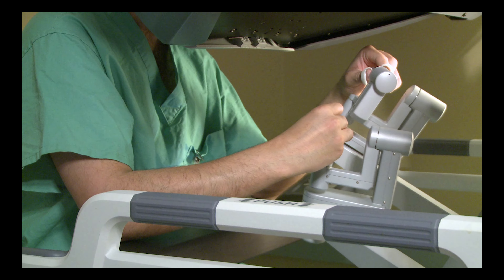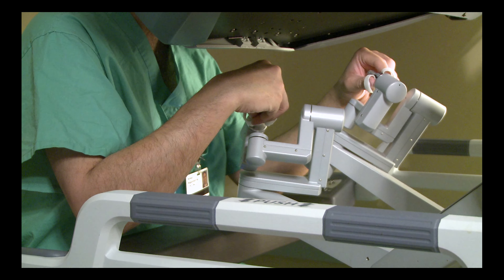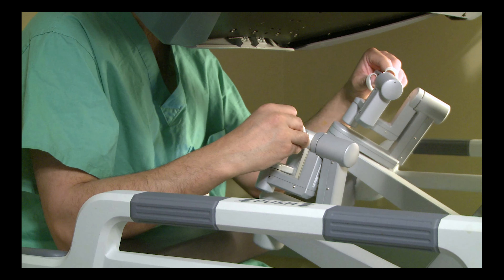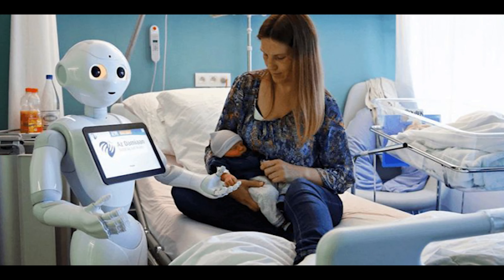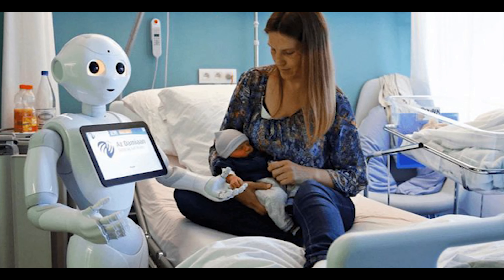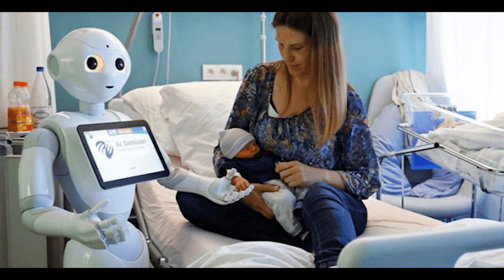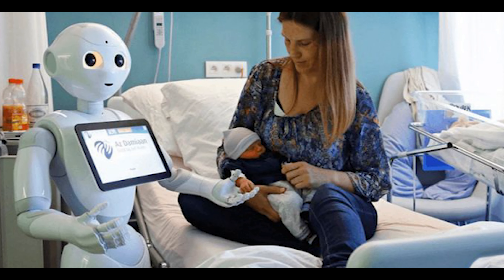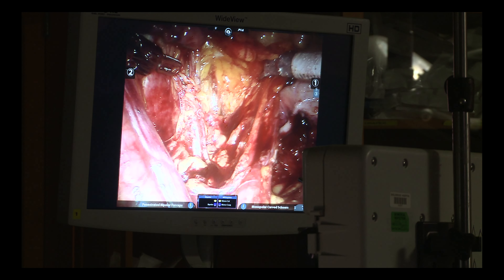As we look ahead, the future of robotic surgery holds immense promise. Researchers and engineers are continuously working on advancing the capabilities of robotic systems. Efforts are being made to develop smaller, more flexible robotic instruments that can navigate even tighter spaces within the body. The integration of haptic feedback technology can provide surgeons with a sense of touch, further enhancing their ability to perform delicate maneuvers. Advancements in imaging technologies such as real-time augmented reality and virtual reality are also being incorporated into robotic surgery systems.